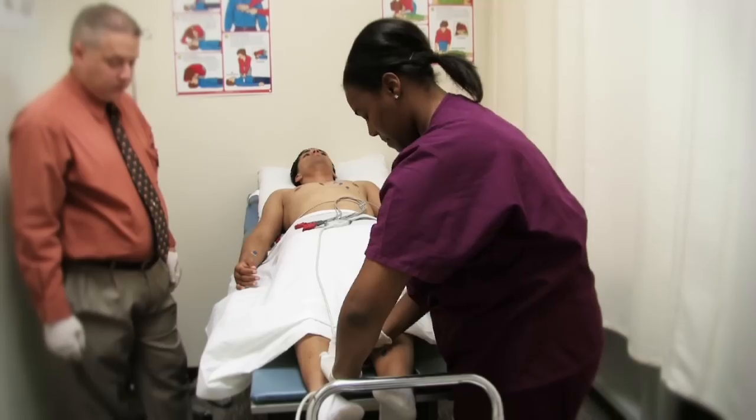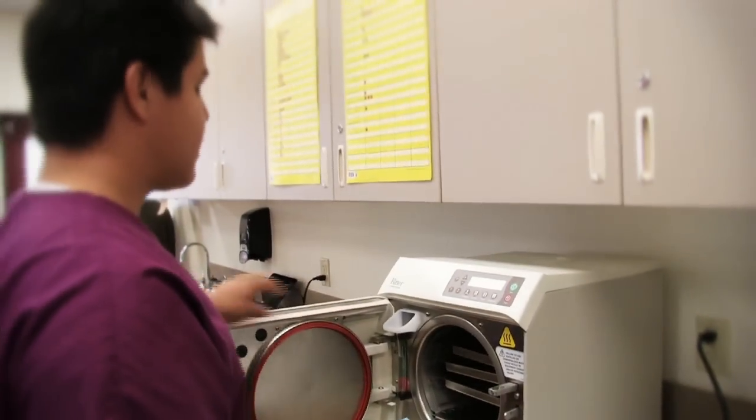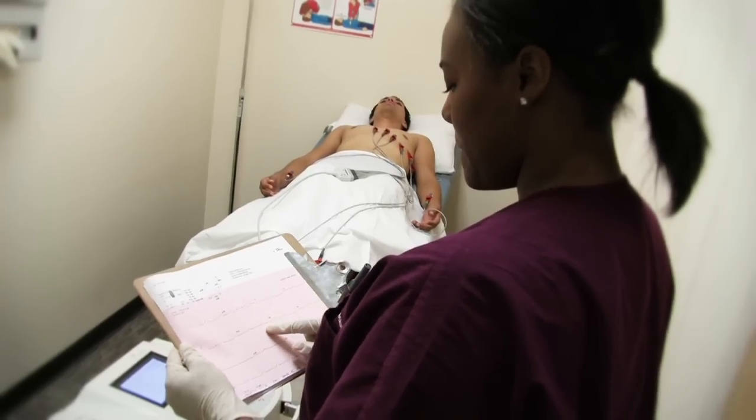Second-year students acquire medical back-office skills that include assisting in examinations, performing lab tests, recording vital signs, and providing patient education.